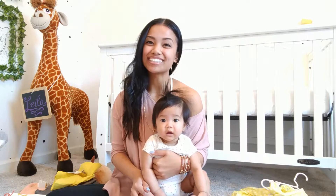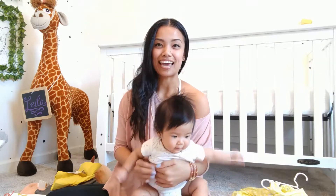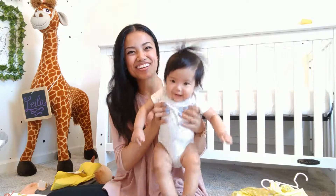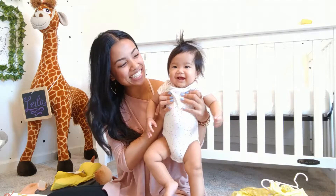Hi everyone! Welcome back to my channel. Today we have a special guest — my gorgeous baby girl, Layla Rae. Oh my goodness, are you dancing for them?